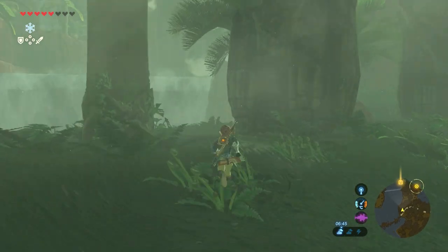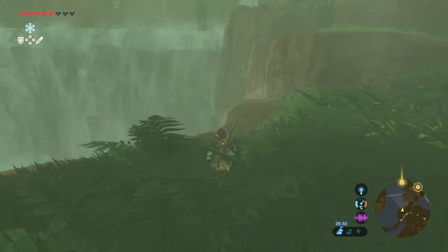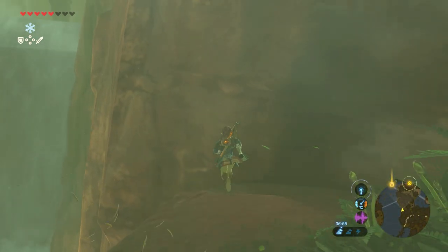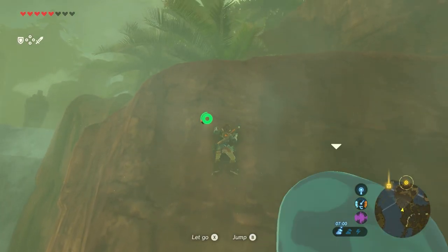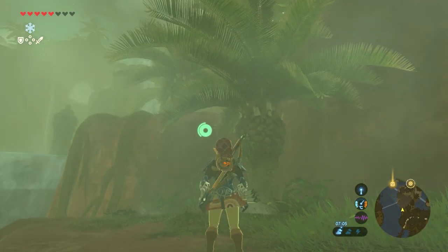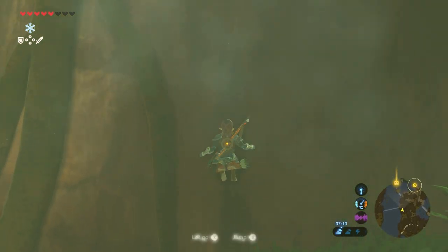For this one, head to the left towards the waterfall. Watch out for the enemies here and climb up. Make sure you're not going too far to the wall there at the right, because there it's raining. Just keep left and climb up this one.